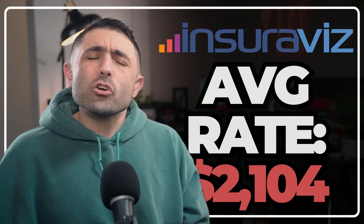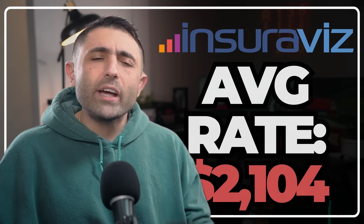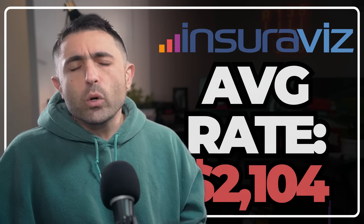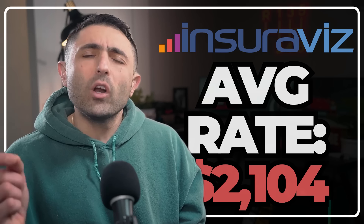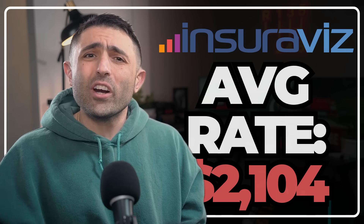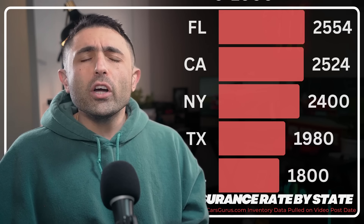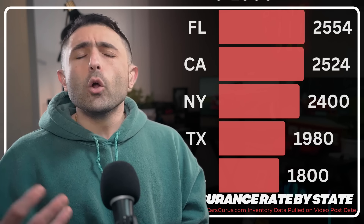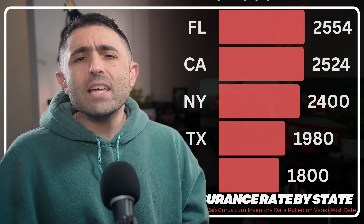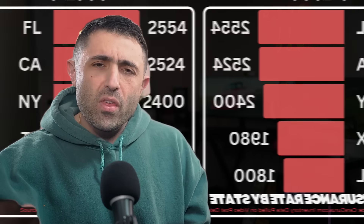InsureViz.com says the Bronco costs roughly the same to insure as the Jeep Wrangler. The national average yearly rate is about $2,104. For those in major states: California and Florida, about $2,500; New York, about $2,400; Texas, about $2,000; Illinois, about $1,800. Major cities like LA, New York City, and Chicago will likely see premiums about $200 higher.